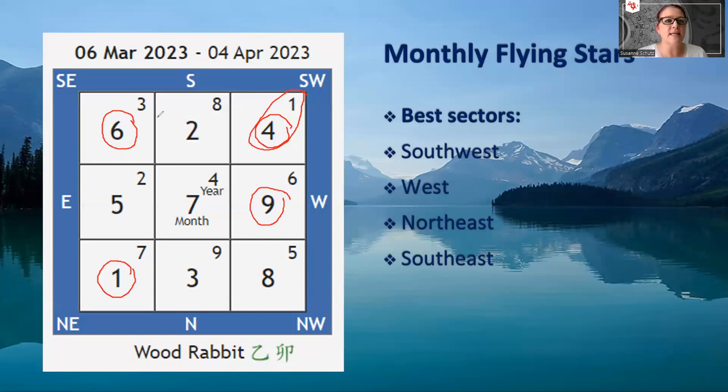There's a slight risk in the southeast with the number three. The combination of number three and number six can sometimes indicate accidents that involve your limbs — arms and legs. So you may trip while doing sports, or injure your arm in tennis or whatever activity you do. Just be a little bit careful, especially if you use this sector extensively.